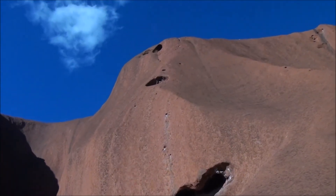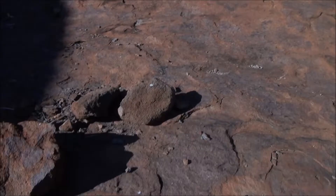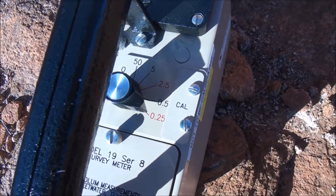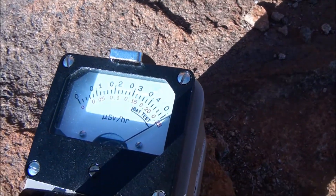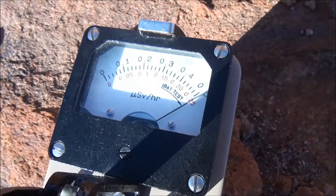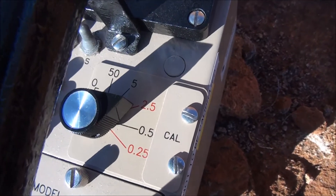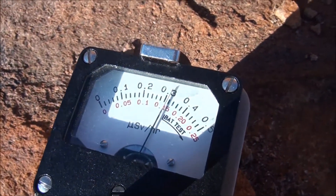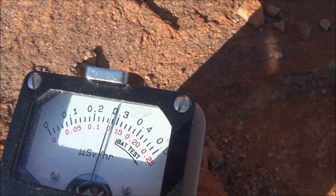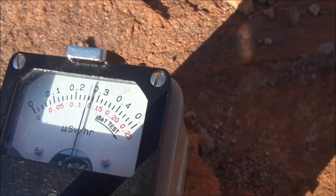Okay, here we are right on the side of the rock. I've just got the meter down here and I'm getting a much higher reading — it's off the scale, so I have to change to the 0.5 range. Still maxed. Switching to 2.5. So it's nearly 1.5 microsieverts an hour right on the base of the rock itself.